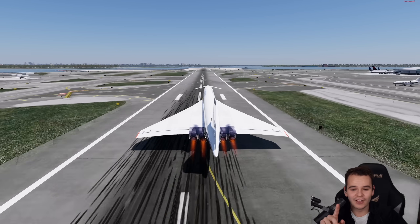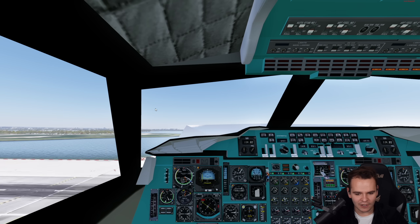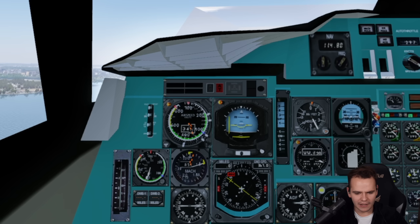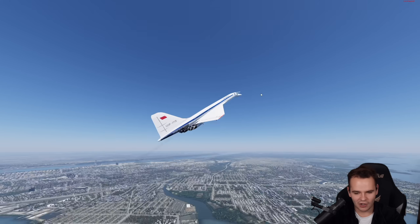These engines did not have something called reverse thrust at all. Oh my god, we took off in a jiffy — this airplane is way quicker than the Concorde! Holy moly! Running this airplane at full power is just absolutely ridiculous. Look at this, ladies and gentlemen.